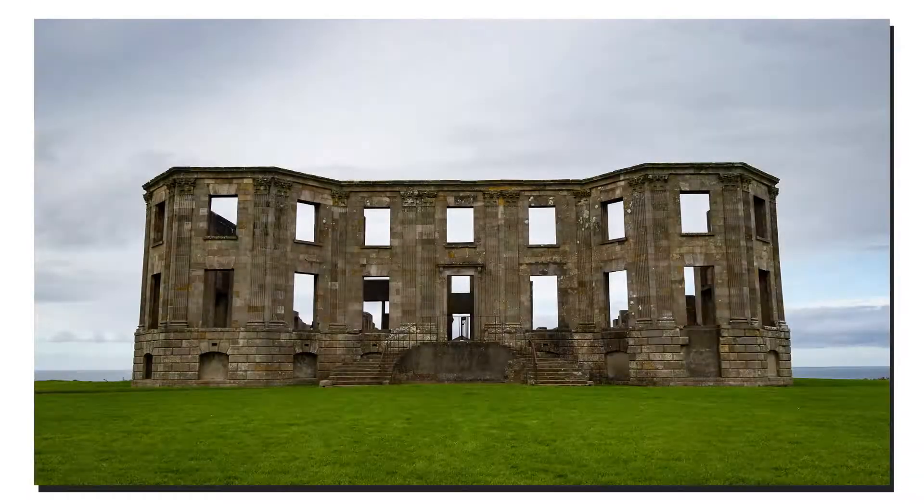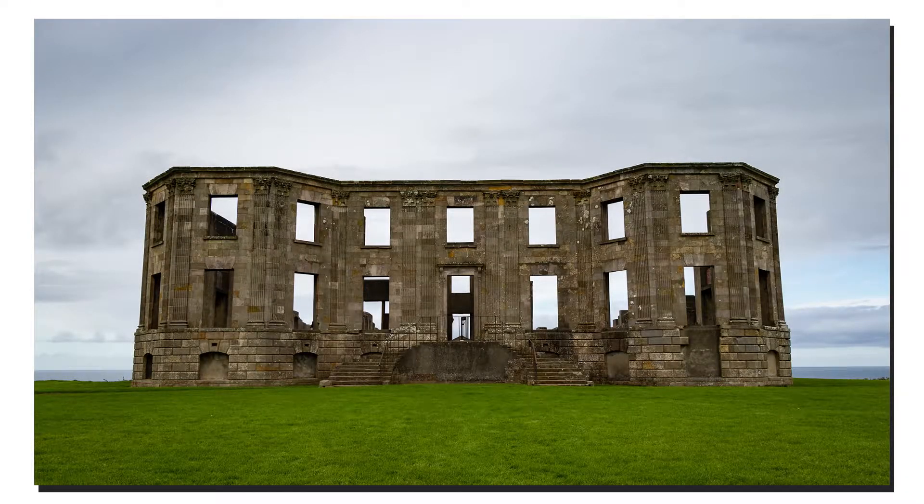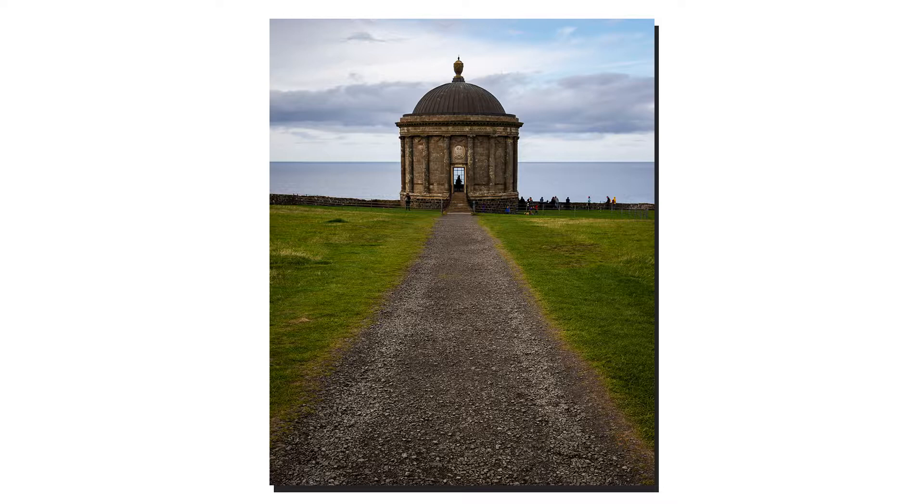We also checked out Downhill Manor — very cool, Downton Abbey-esque, huge. You could tell in its day it was just a grand mansion, and it's fallen into complete disrepair, which is why the National Trust has control of the property now. Then the Mussini Temple — I used the gravel path as a lead-in to the temple itself. Very cool, impressive structure, and photography-wise it's been a pretty good day.